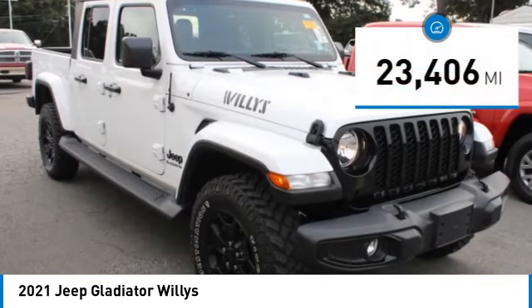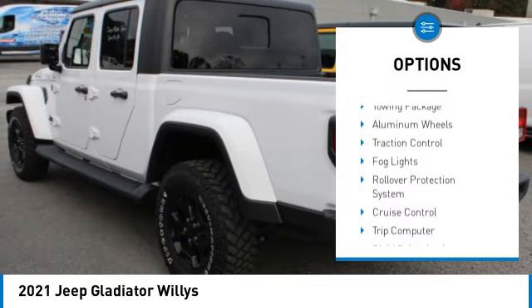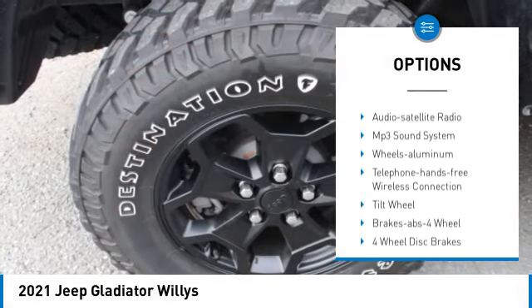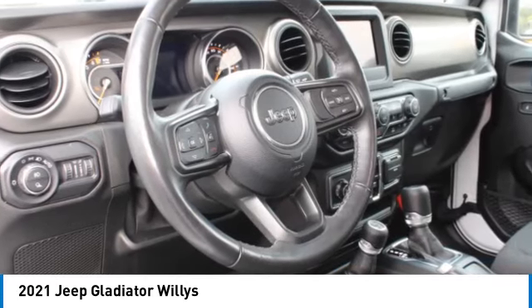This vehicle has less than 25,000 miles. Here are some of this vehicle's great options: towing package, aluminum wheels, traction control, fog lights, rollover protection system, cruise control, trip computer, child safety locks, power steering, bucket seats.